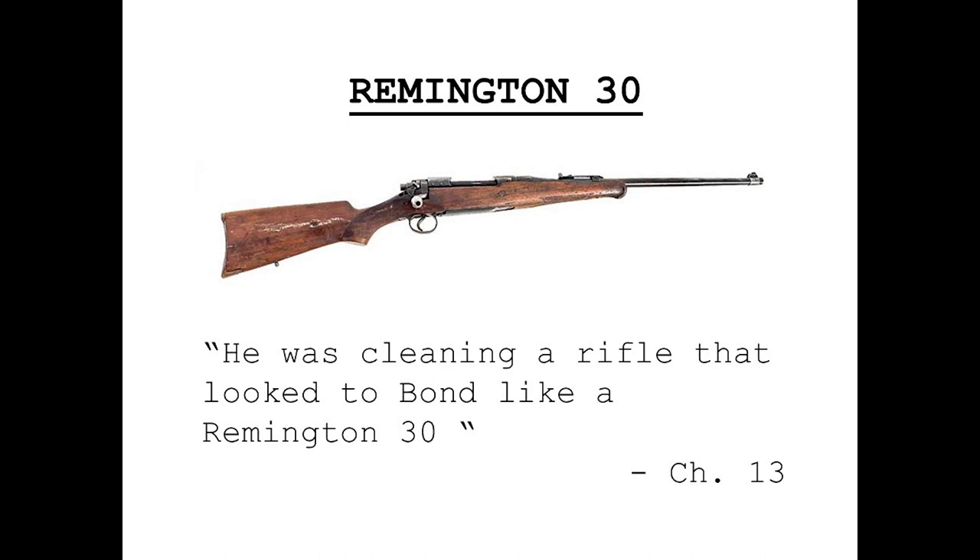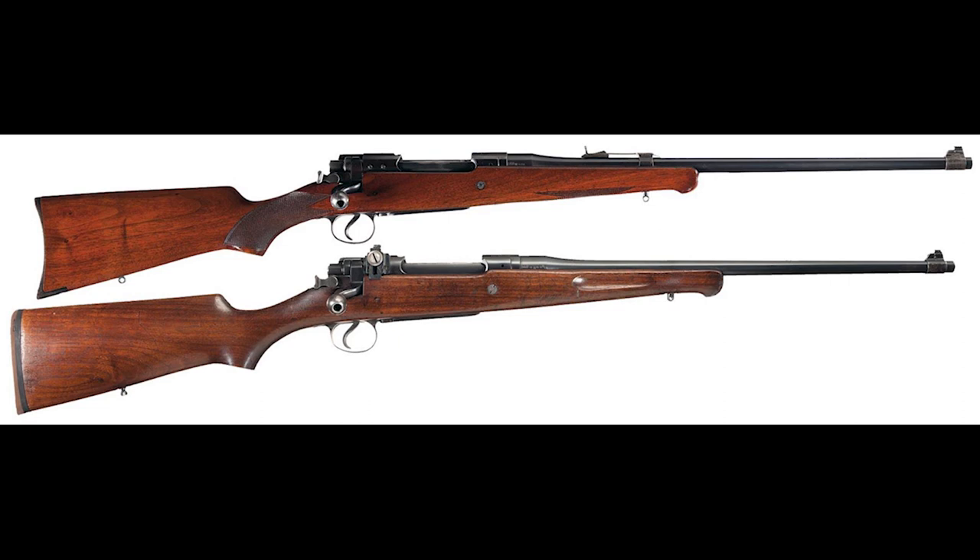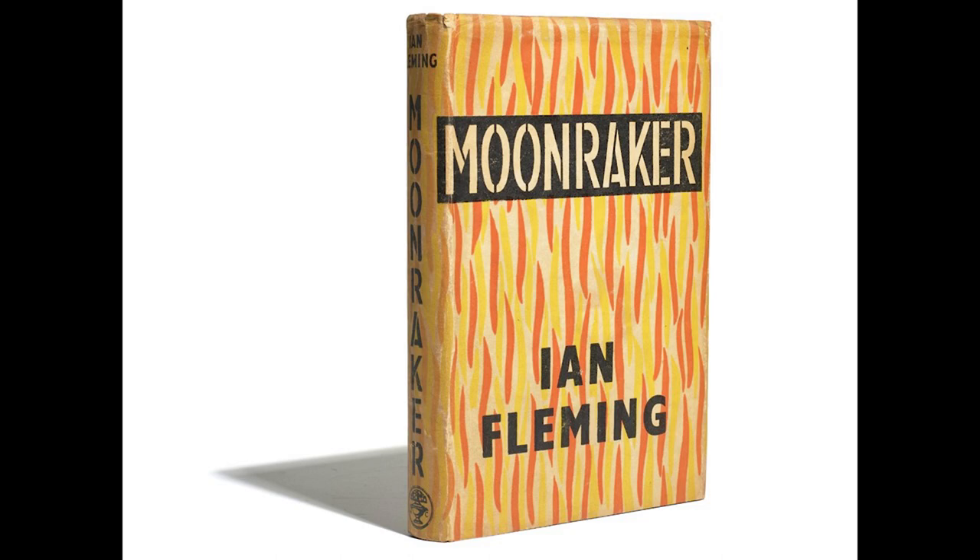The final firearm mentioned in Live and Let Die is the one used by the villain. He was cleaning a rifle that looked to Bond like a Remington 30. The Remington Model 30 is a rifle of the interwar period based on the military P-14 Enfield rifle action — a bolt-action rifle offered in eight different calibers with a five-round magazine. This is entirely plausible for a rifle of the period.